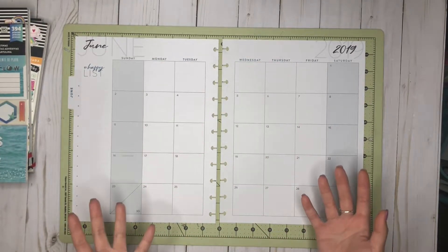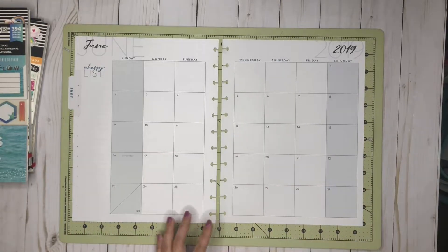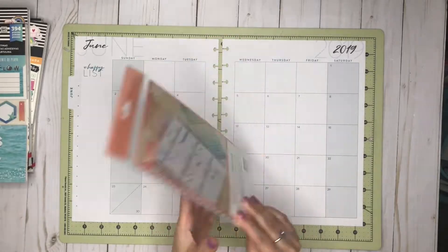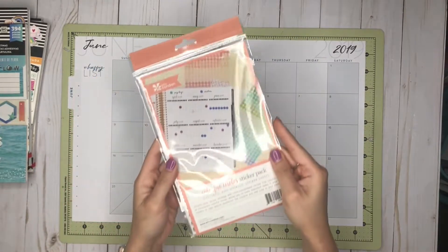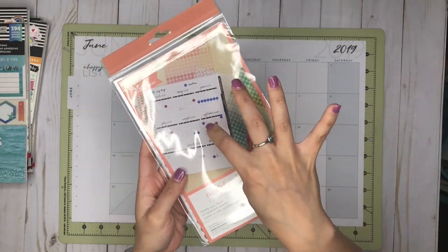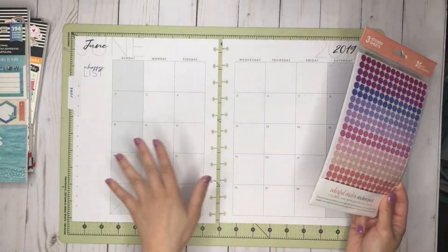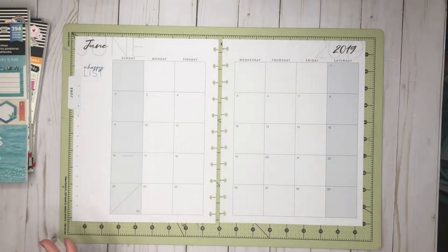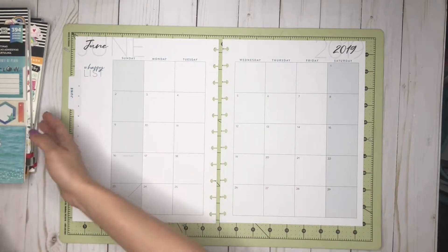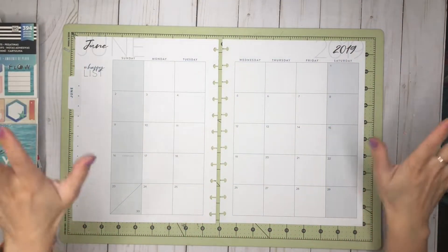For my planning process, I usually put in my work days first so I know when I'm actually working, then go from there. To mark my work days, I'll be using these Erin Condren clear stickers. They're transparent, so you can still see the number beneath the sticker, which is really nice for marking off work days. I have my cart next to me in case I need another type of sticker, but generally I'll be using these. I'll do the fast-forward thing like I do with my spreads.